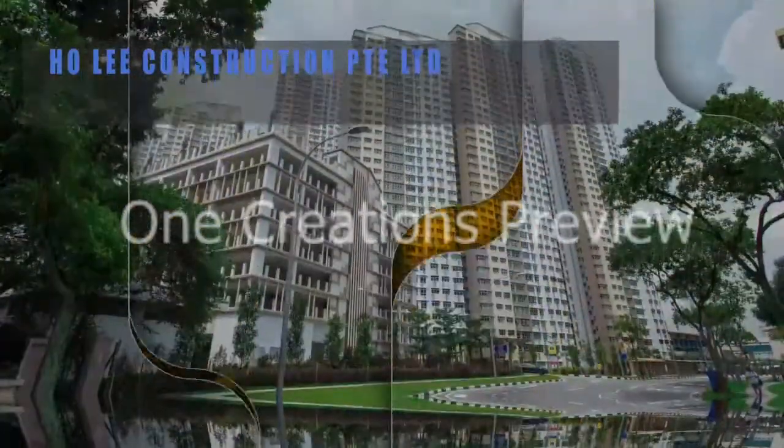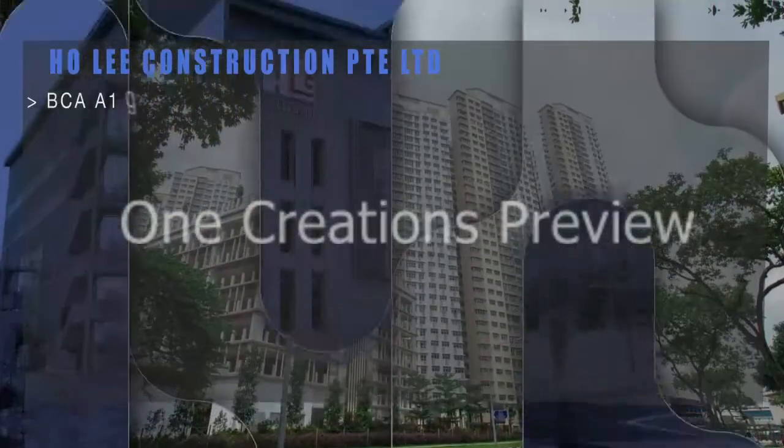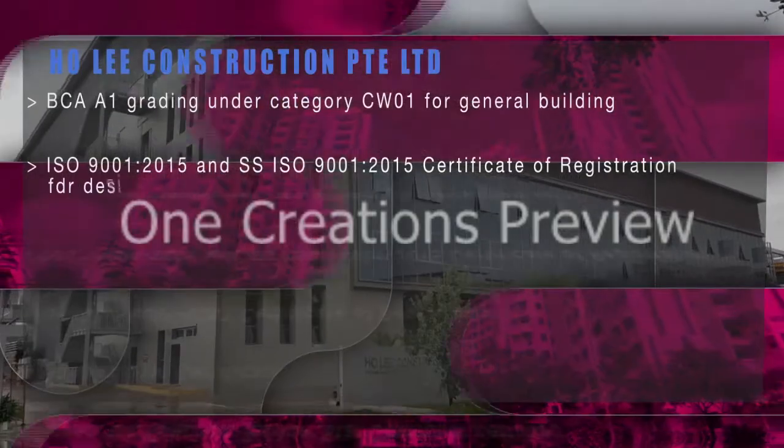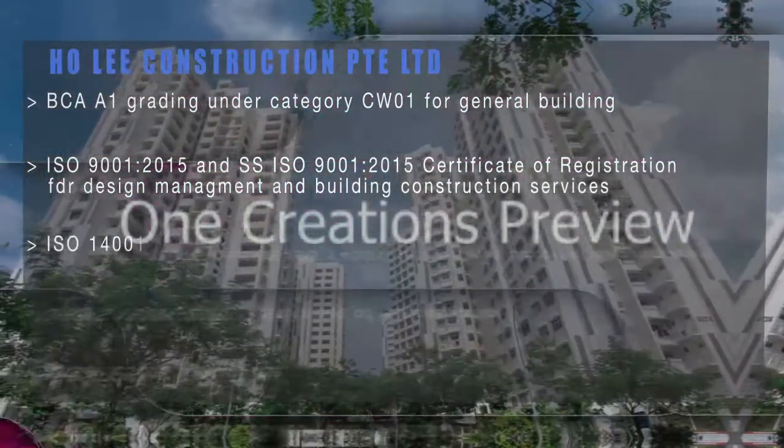Kiong Hong brings 30 years of experience in building construction, completing multiple projects with excellent recognition from BCA as well as the project owners.